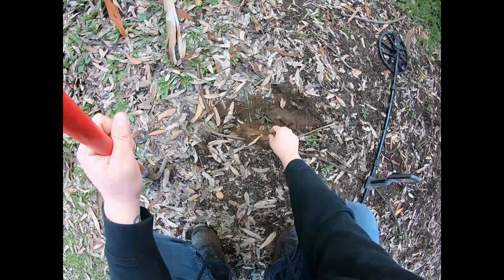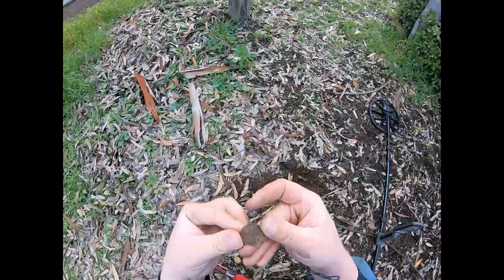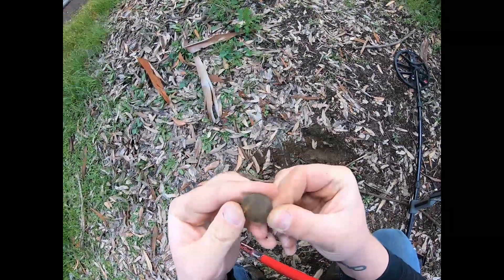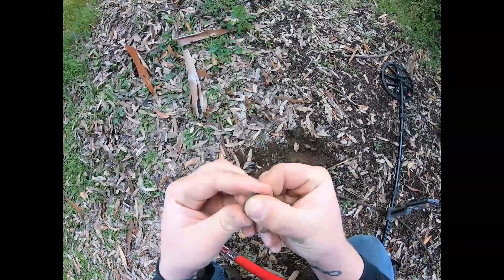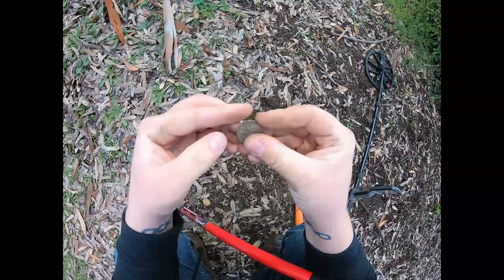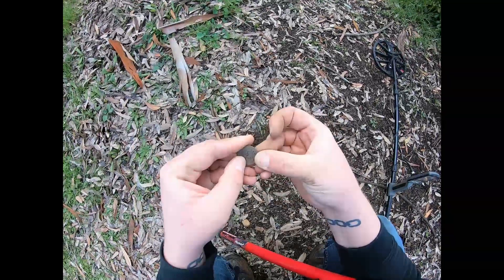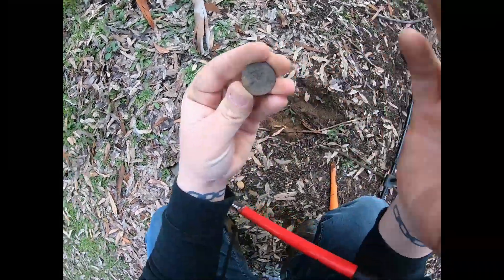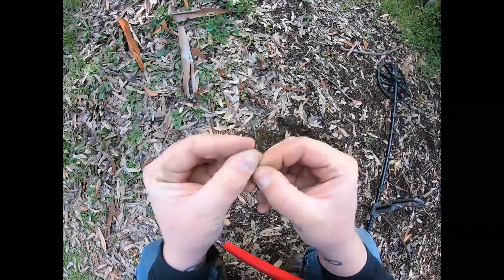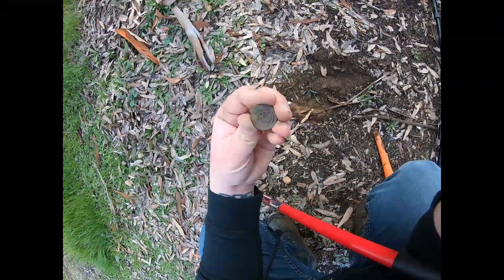I popped something quarter-sized out of this hole and I don't think it's a quarter — it's really light. I think we have another token. It says 'no cash value.' On the other side it's got an eagle with stars on it. I wonder if this is a military one — this is a military town. Is it a year? Those letters say HM, maybe. I'm going to have to look this one up.